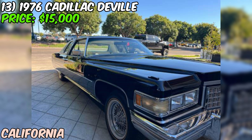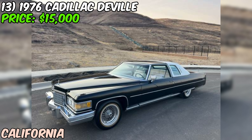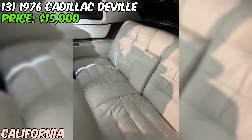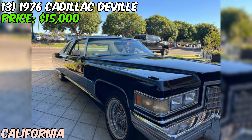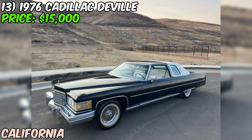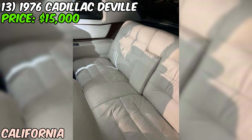We've got an absolute stunner — a 1976 Cadillac Coupe DeVille up for sale on Craigslist, priced at $15,000. This could be an incredible find for someone looking for a classic luxury car that's been meticulously maintained and upgraded. The seller mentions it was originally purchased brand new in 1975 by their father-in-law in Sacramento, California. It's been a one-family-owned vehicle ever since and has been garaged its entire life — a huge plus for any classic car.